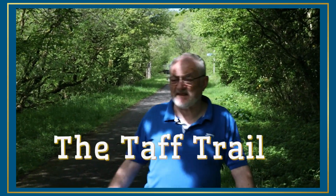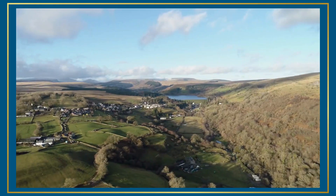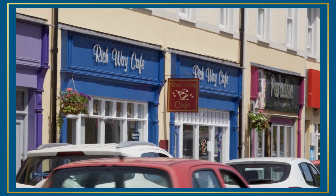Hi, I'm Hugh Williams and this is the Taff Trail. Here we are on the trail in Merthyr Tydfil, a 55-mile journey from the splendour of a capital city at Cardiff up to the quaint market town of Brecon.